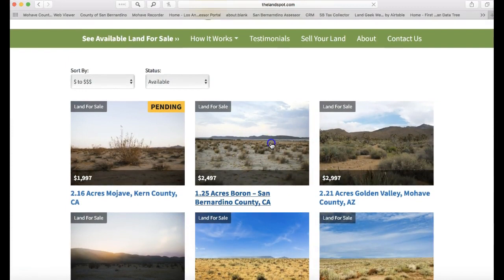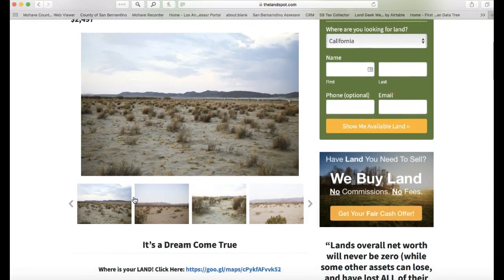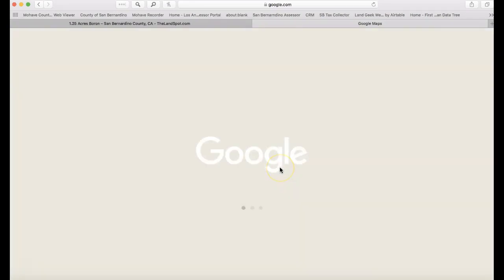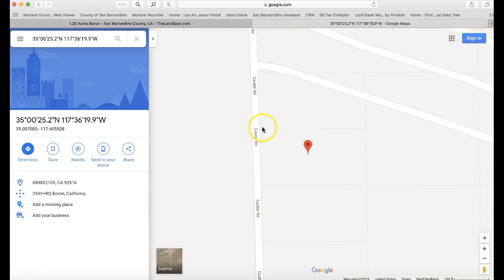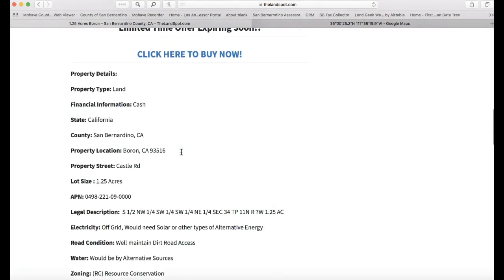If you want to buy a property — let's say this one — it'll show 'For Sale' right here and has the property information. Here are the pictures. There's a 'Where is your land located?' section — click here for a map link that will bring you to exactly where the property is. It'll put a red pin right there on Google Maps, which will be the center of the property.